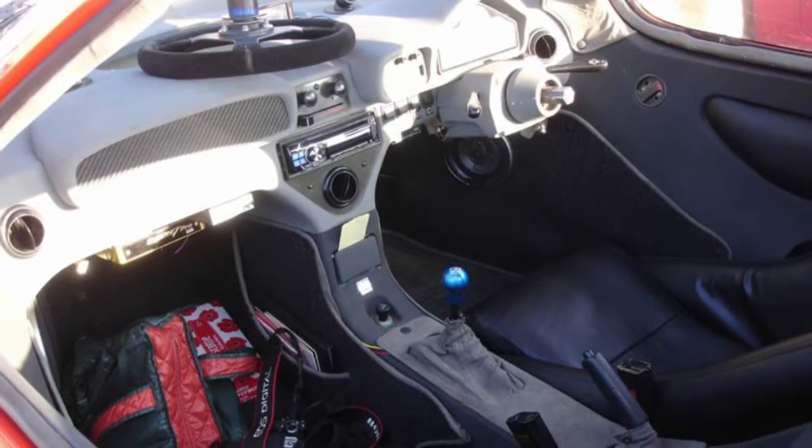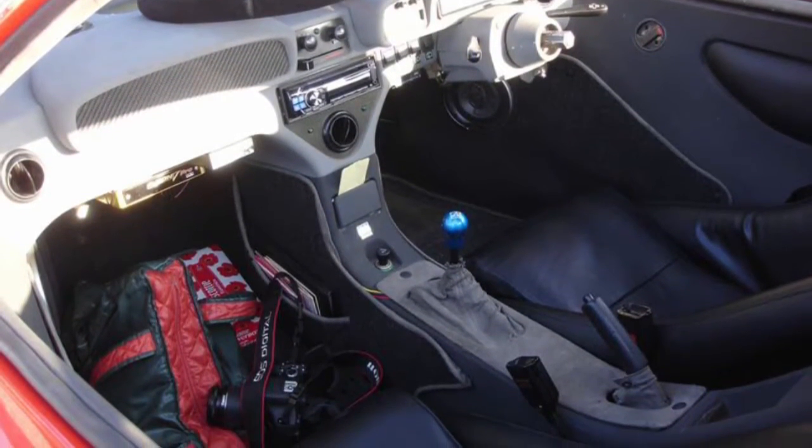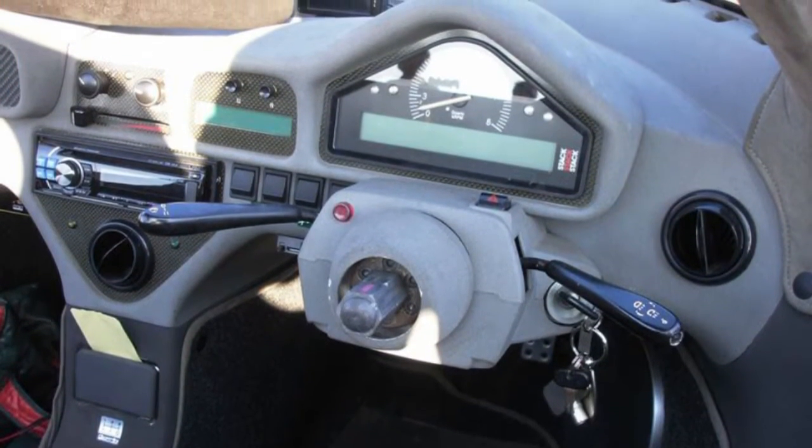There's no power steering, but you probably won't miss that in a sub-700 kilogram car with 195/50 tires up front.